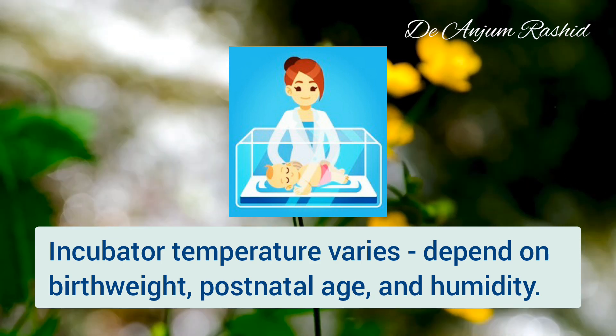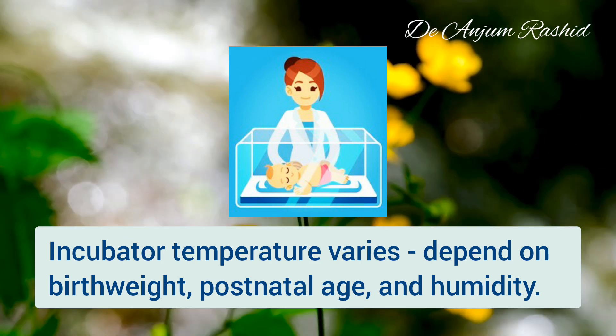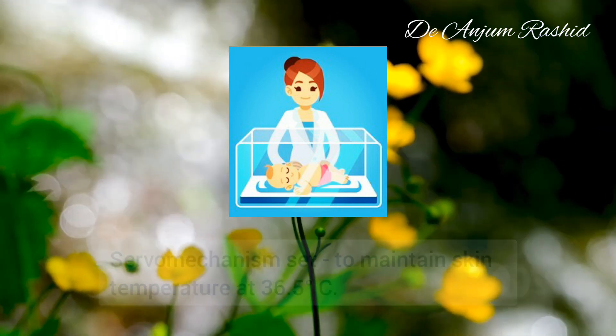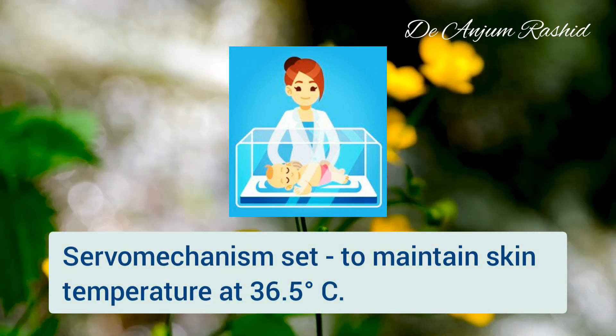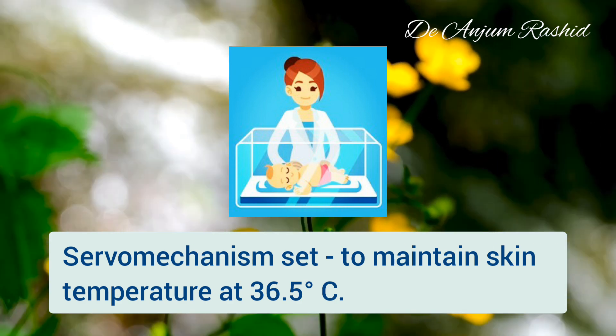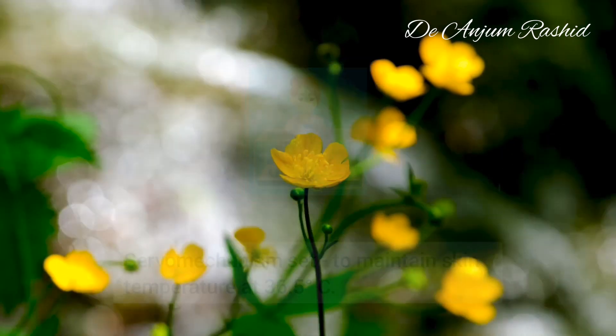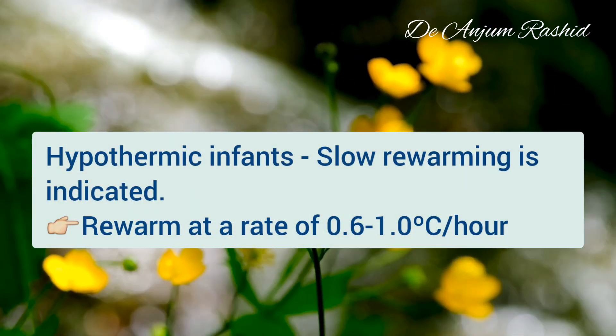Sick newborns should be maintained in a neutral thermal environment to minimize the metabolic rate. The proper incubator temperature varies depending on the newborn's birth weight, postnatal age, and humidity in the incubator. Heating can also be adjusted with a servo mechanism set to maintain skin temperature at 36.5 degrees centigrade.